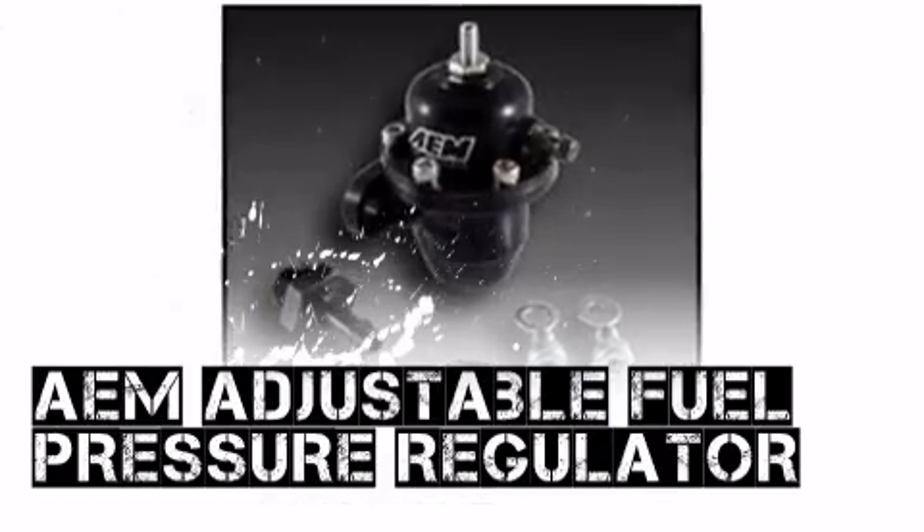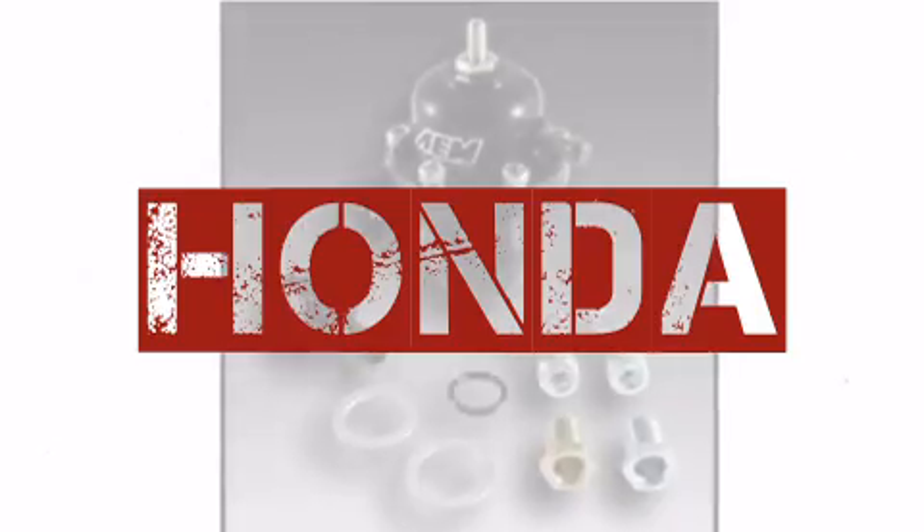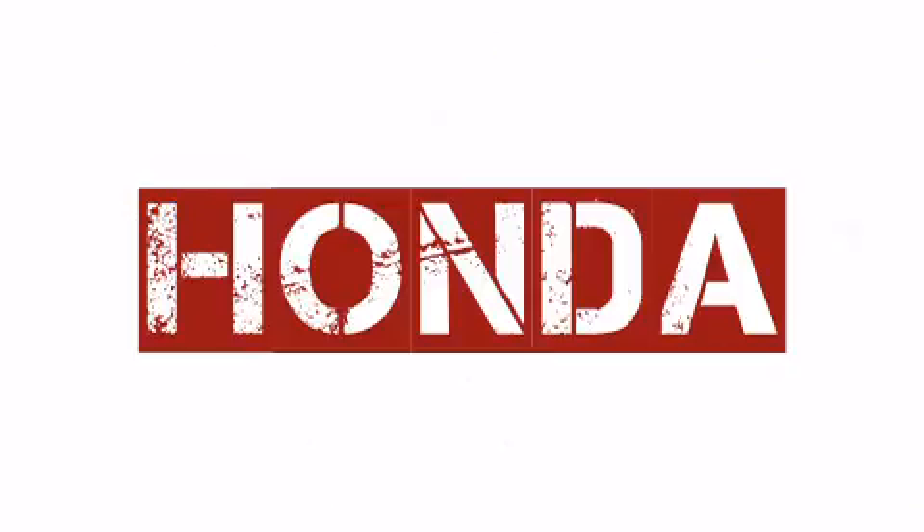This AEM product, available from Modern Automotive Performance, is a popular choice among automotive enthusiasts around the world.